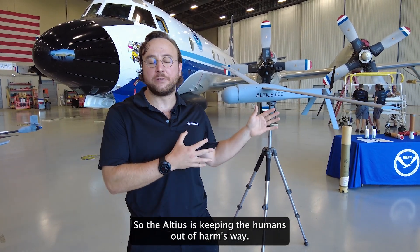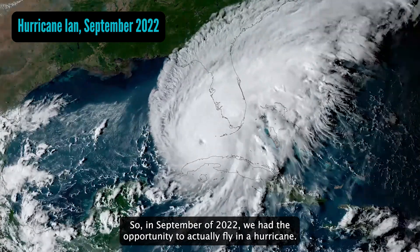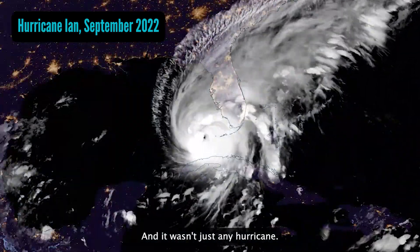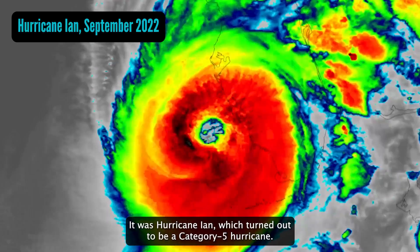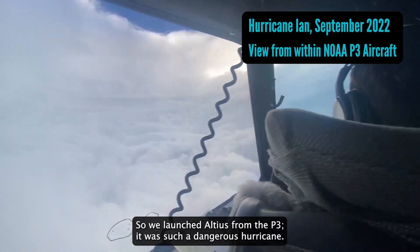The Altius is keeping the humans out of harm's way. In September 2022, we had the opportunity to actually fly in a hurricane — and it wasn't just any hurricane. It was Hurricane Ian, which turned out to be a Category 5 hurricane. We launched Altius from the P3.